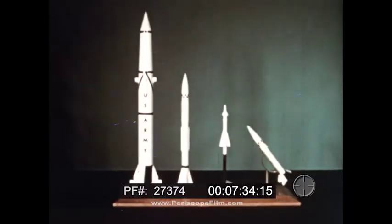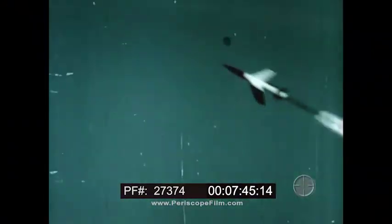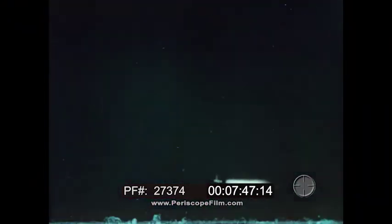In addition to the missiles shown, the Army is developing other missiles of even greater effectiveness to aid the troops in the field. For the age of the missile has imposed a heavy burden on the man who fights on land. In the missile era, the man who controls the land areas will control the space above them.